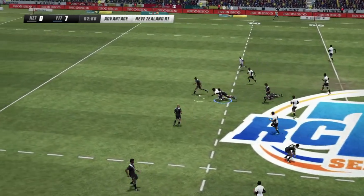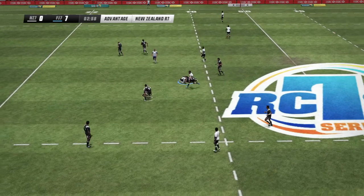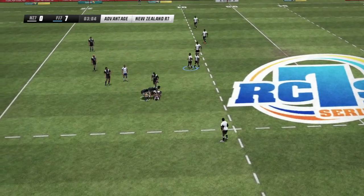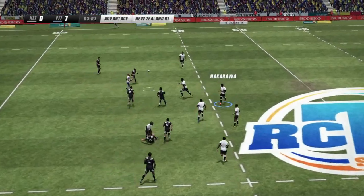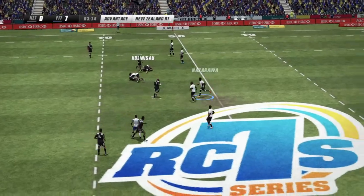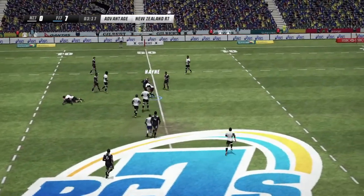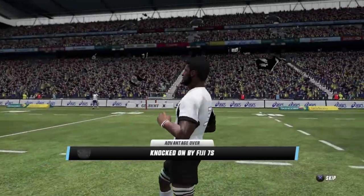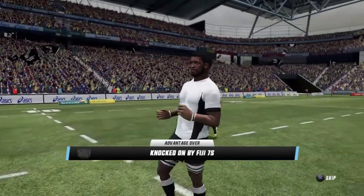Somehow he's managed to grab that back — the front rower knocked it on. And it's an advantage here. He just lost the ball in that impact, really. It was good defence on him though. Pass goes inside there — lovely tackle. Forbes charging his way downfield. The ball is set up in the ruck and they'll come back for the scrum.